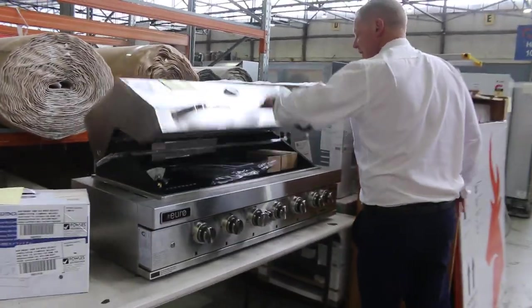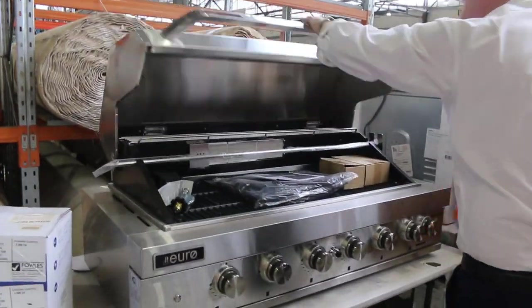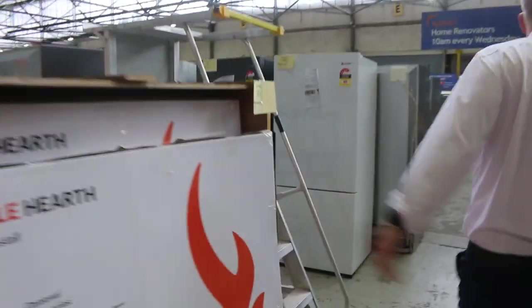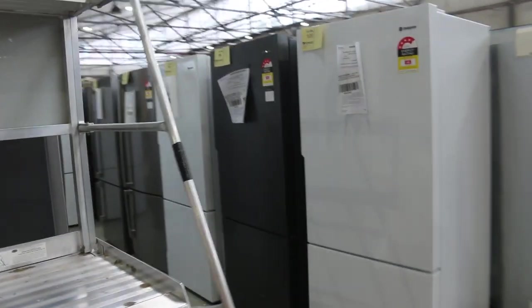Nice looking barbecue there — ex-display barbecue. Looks pretty tidy to me. I'm going to say around that $700 mark, but you'd be up over the $2,000 mark there in the shops.